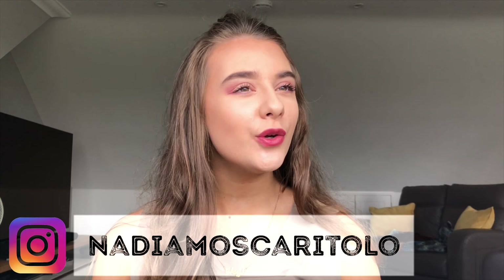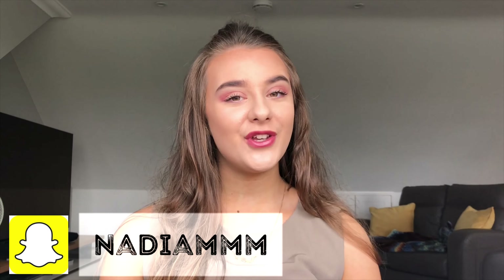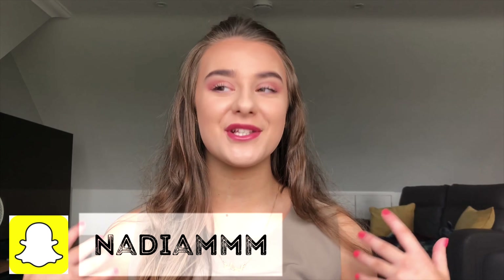Hello everyone, welcome back to my channel and thank you for joining me for a brand new video. The last Zara haul I did was in June/July and it did really well on my channel, so I'm doing another one for you guys today because I know you love them as much as I love them. I love Zara, so I just thought I'd pick up some new-in bits from the August collection.